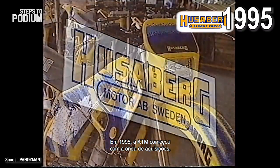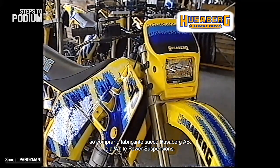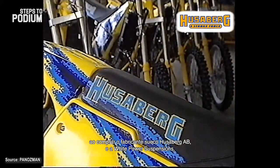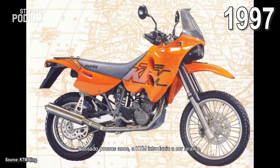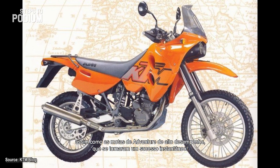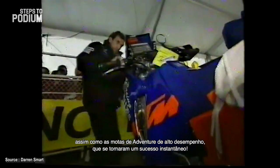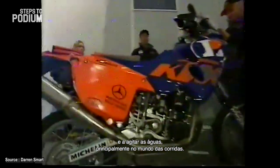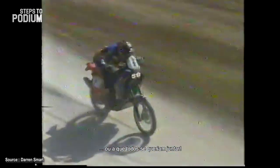In 1995 KTM started an acquiring spree by purchasing Sweden's Husaberg AB and taking over White Power suspensions, which later became WP Suspensions. The following years KTM debuted their signature orange color livery and introduced the Adventure high-performance bikes, which turned out to be a success. KTM was becoming a global phenomenon and was causing quite a stir — namely in the racing world — starting to become the team to beat or to join. Don't miss the next episode!